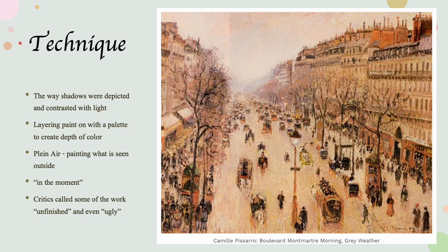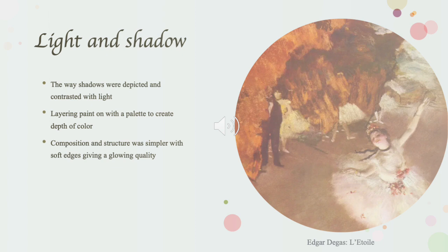Impressionist painters used soft, loose brush strokes and lighter colors to create their art.